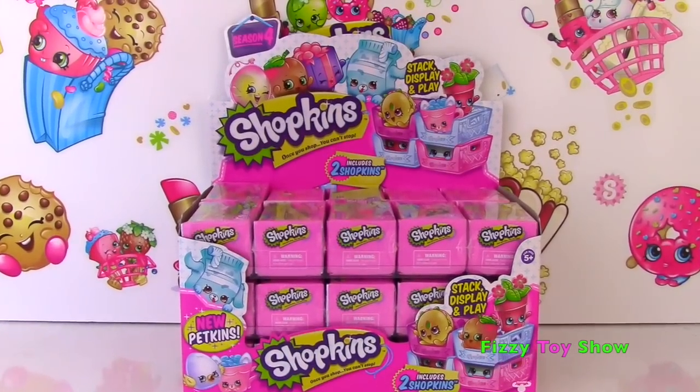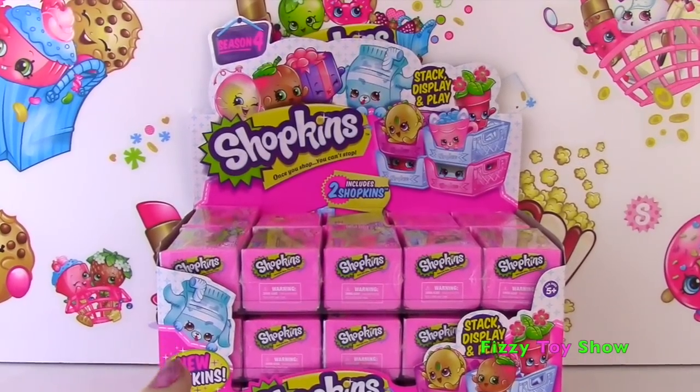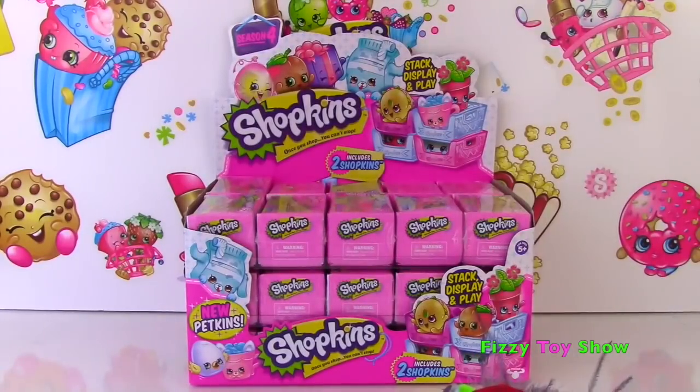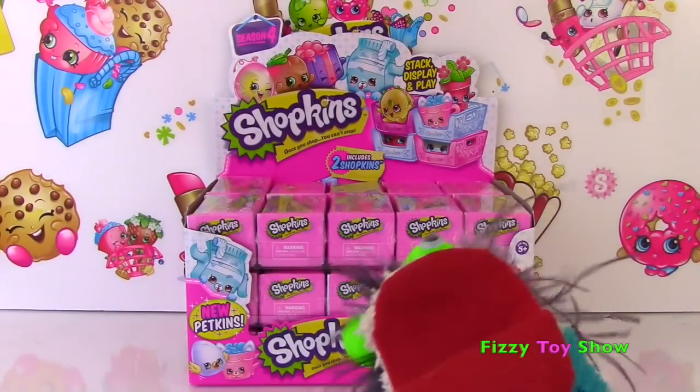Hi everyone! Welcome to the Fizzy Toy Show! And today we are opening a full case of Season 4 Shopkins! A full case? Fizzy, are you okay? I'm okay! Let's get this Shopkins party started!